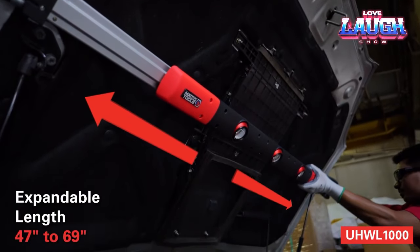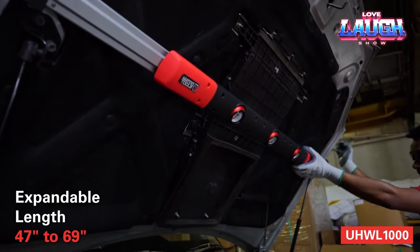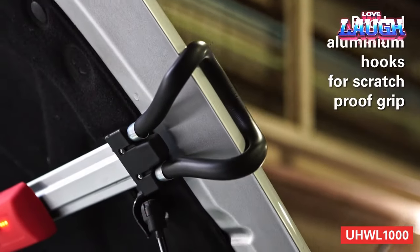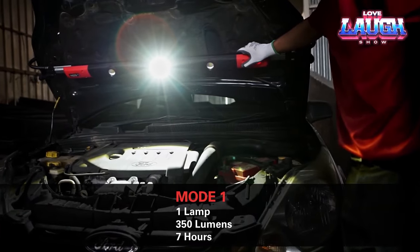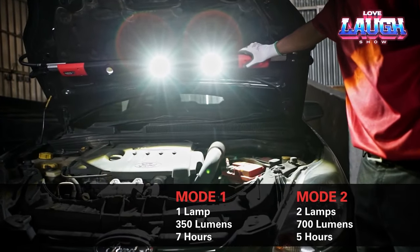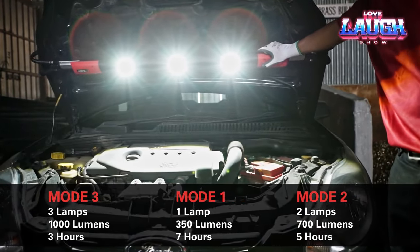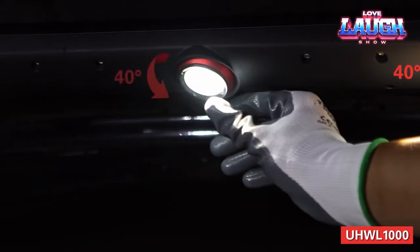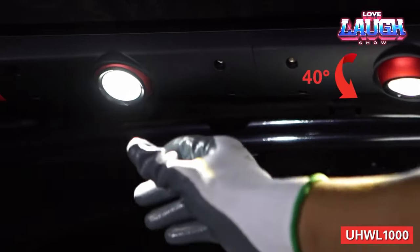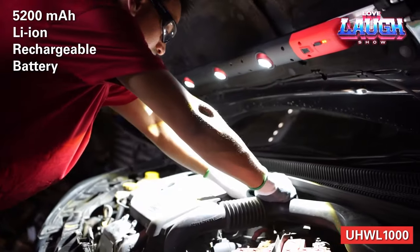Introducing a new flashlight that is everything you've ever wanted and more. It's incredibly bright, with a light output of 350 to 1,000 lumens, and has a large illuminated area — perfect for working on cars in low light conditions. The flashlight is very versatile: it can be used in both cars and trucks, and its adjustable length makes it easy to maneuver in tight spaces.